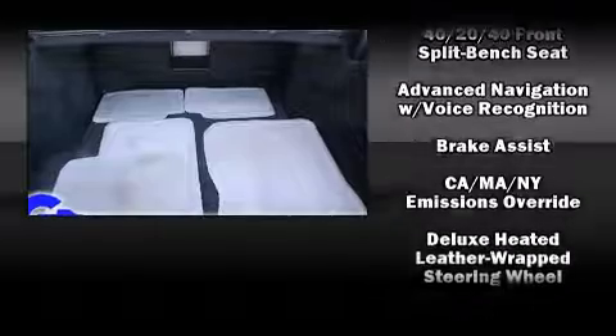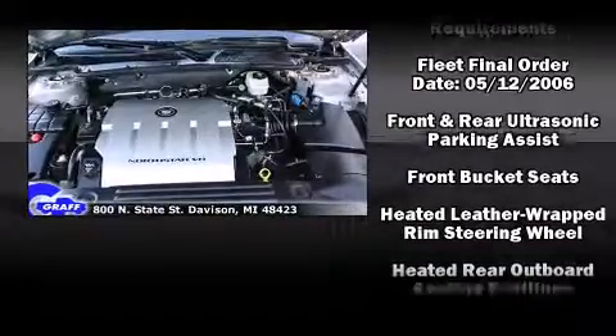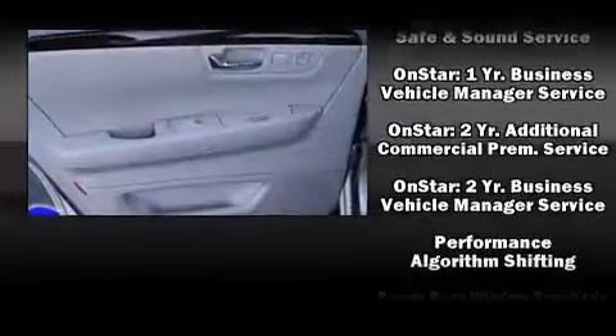Passengers are protected by various safety and security features, including dual front impact airbags with occupant sensing airbag, head curtain airbags, traction control, a panic alarm, OnStar, and four-wheel disc brakes with ABS.